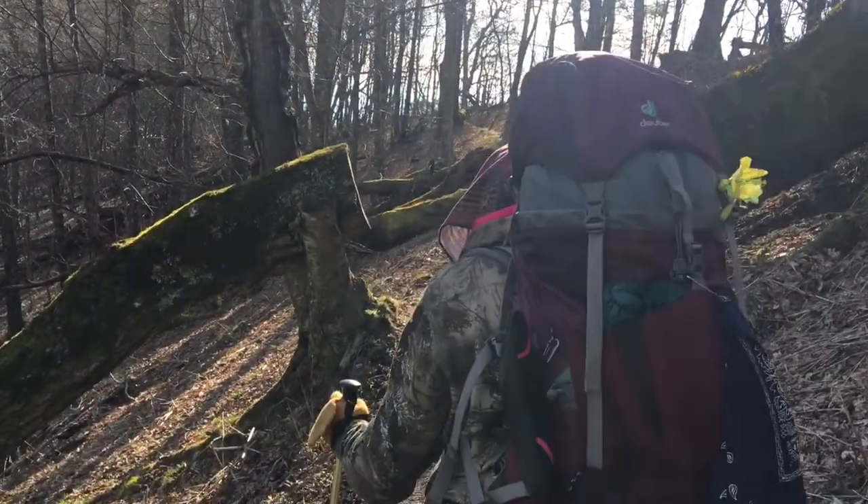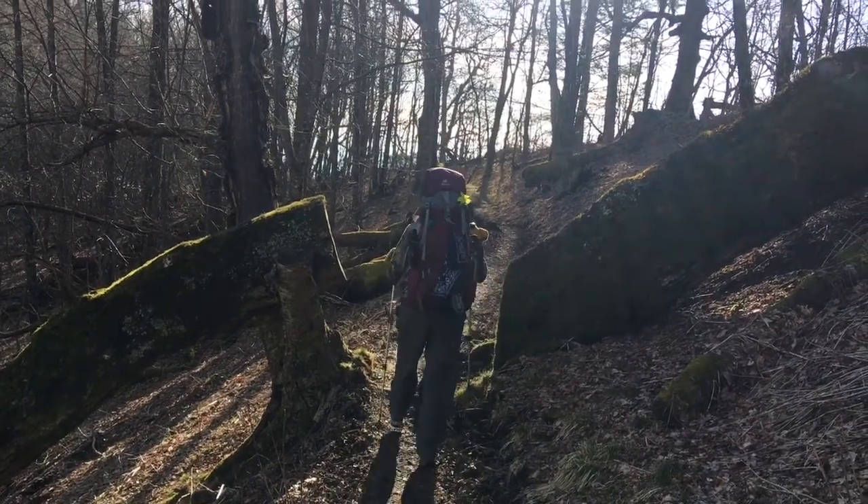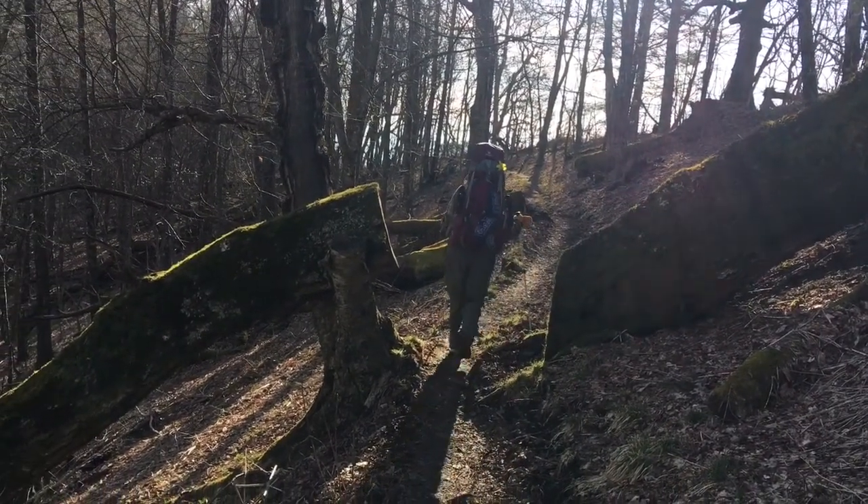Good morning everybody. This is the trail today, it's looking really nice. I thought this is really pretty cool how this tree fell a long time ago and they just cut the path right through it.